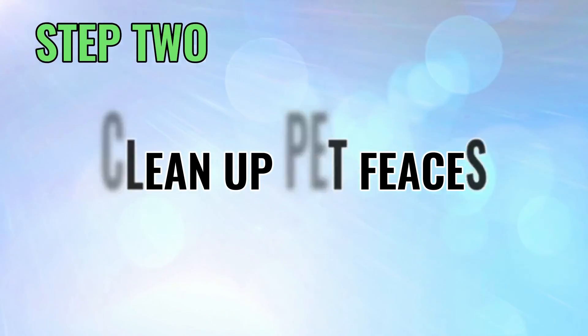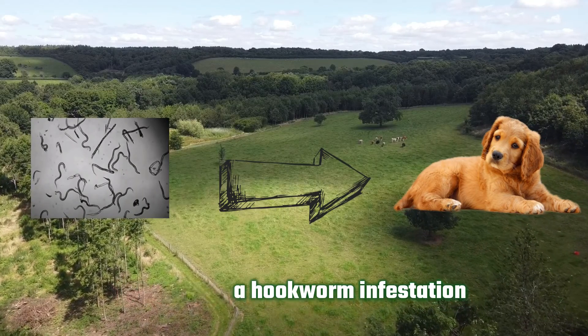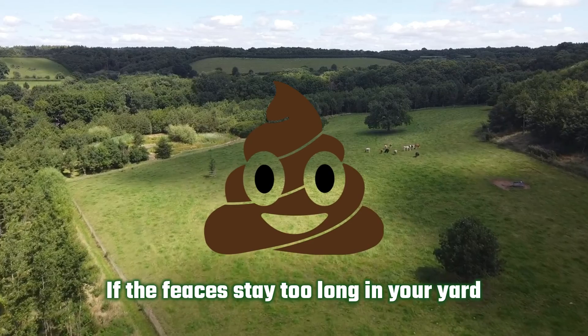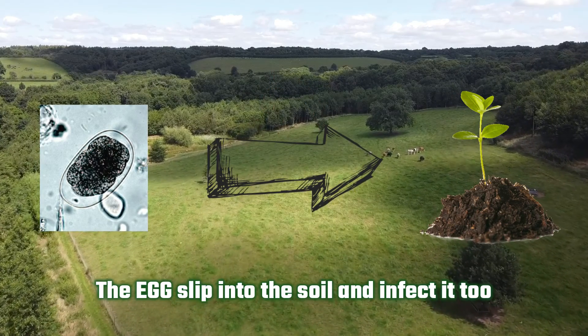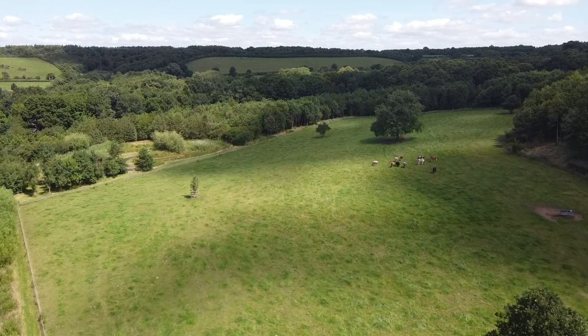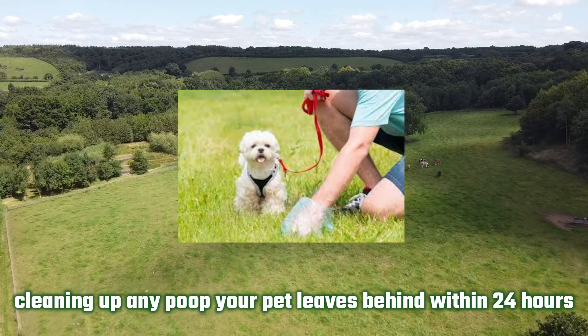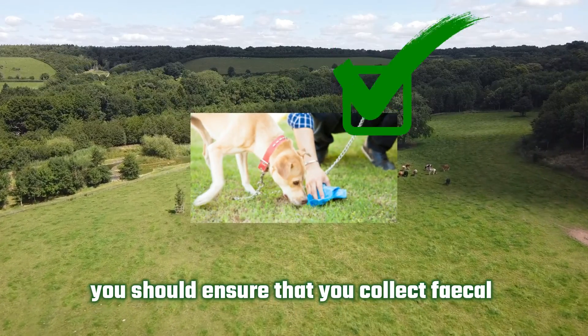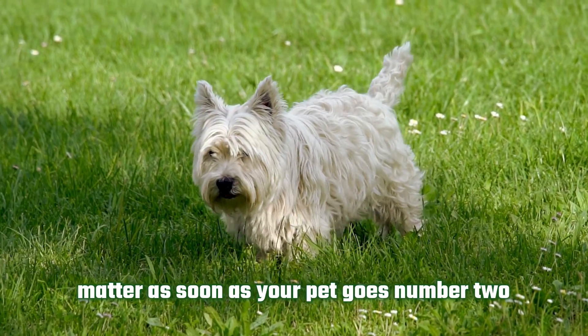Clean up pet feces. If you have a hookworm infestation, the parasite's eggs will show up in your pet's feces. If the feces stay too long in your yard, the eggs slip into the soil and infect it too. You can prevent this by quickly cleaning up any poop that your pet leaves behind within 24 hours. When you begin treating your pet for hookworms, you should make sure that you collect the fecal matter as soon as your pet goes.